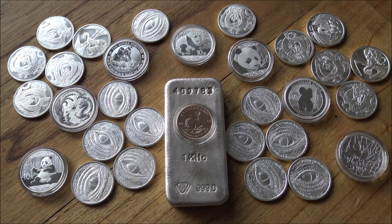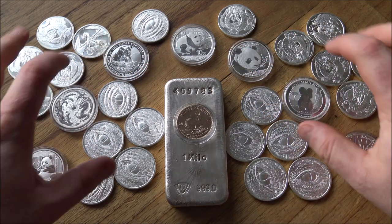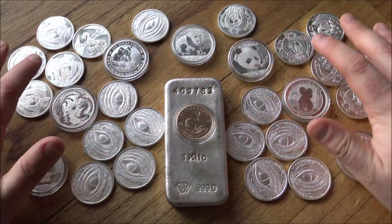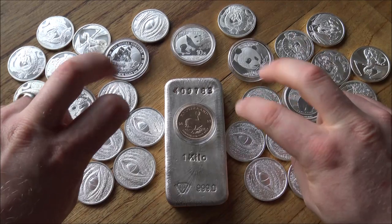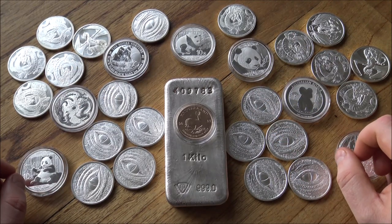Hello everybody, Backyard Bullion here. A very warm welcome to you all joining me for what is now my third Brexit fallout video, although today we're going to be doing a little bit less ranting and moaning and a little bit more examining some of the potential solutions for still being able to get decent-priced silver here in the United Kingdom without VAT - avoiding this additional 20% hike on our beloved silvery metal. I've seen a lot of different solutions on social media and we're going to address some of them in this video.